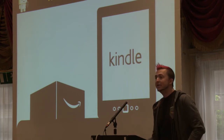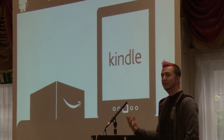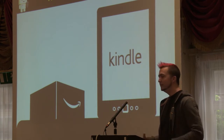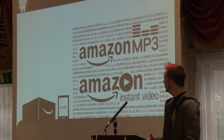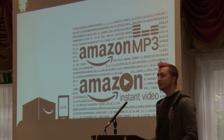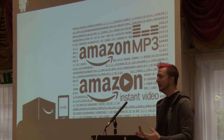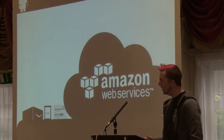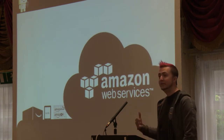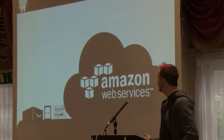At the same time, we branched out into other lines of business. We started selling devices, so instead of running software on websites connected to the internet, we were now shipping hardware and running software on the hardware as well. We were selling digital content — things easily replicated and easily copied. And we also started selling our platform technologies as web services products.